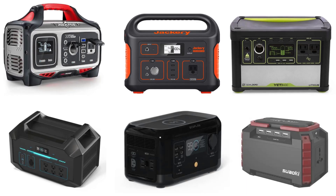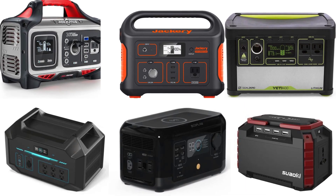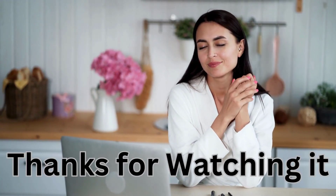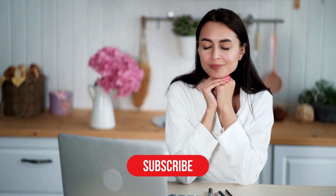And there you have it, folks — our top 10 picks for the best solar generators for camping. Whether you're looking for power, portability, or affordability, there's something on this list for everyone. We hope that this video helps you. We will put the essential links in the description below. Thanks for watching. Remember to like, share, comment, and subscribe to the channel.